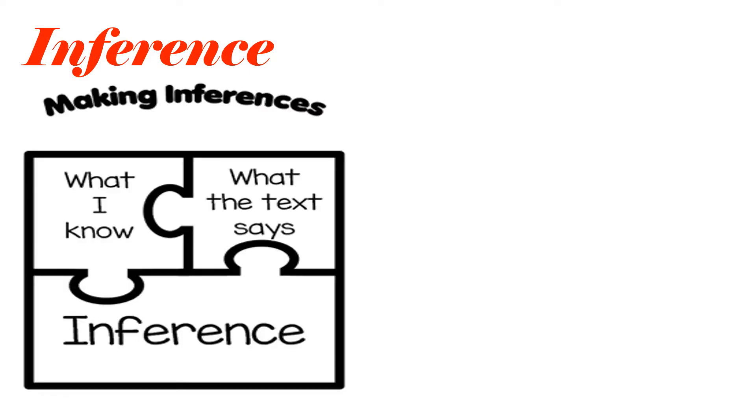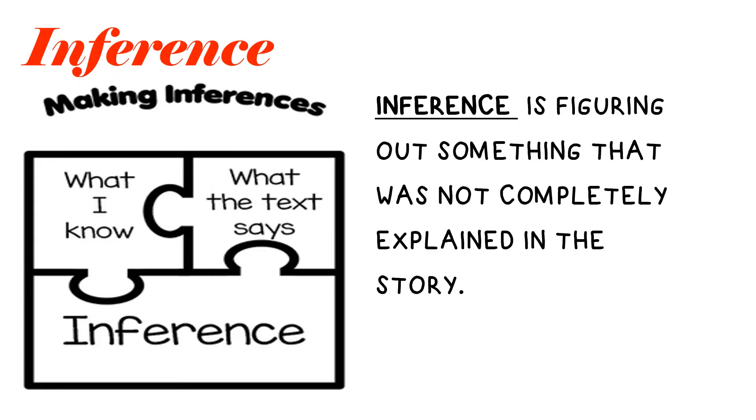What is an inference? Well, an inference comprises three different things. You figure out what the author is trying to say that is not completely explained in the story. You use what you know, you use what the text says, and then you combine the two and you get an inference.